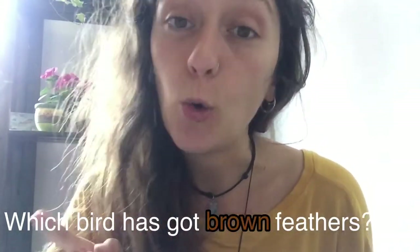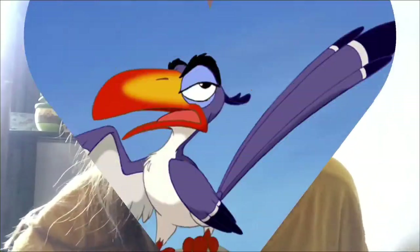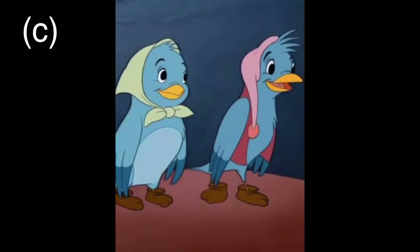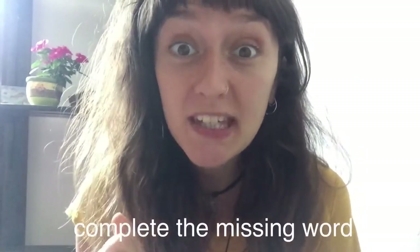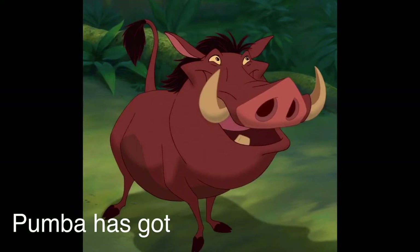Okay, next question. Which bird has got brown feathers — A, B, or C? Which bird has got brown feathers? Here they are — A, B, or C? B! Well done.